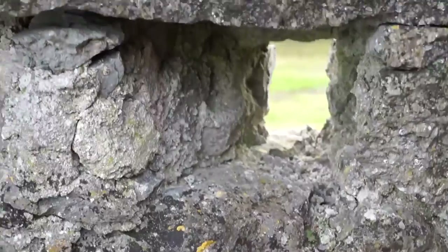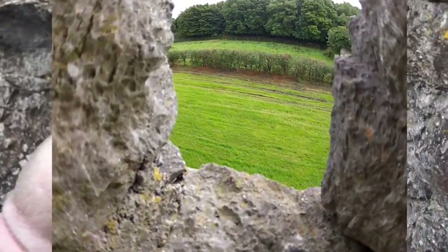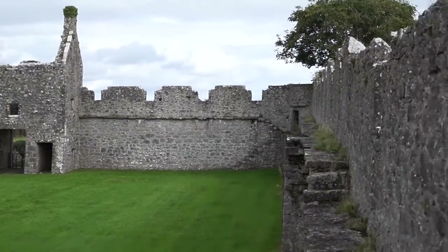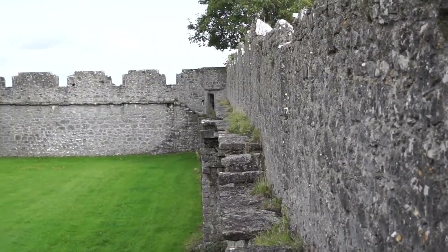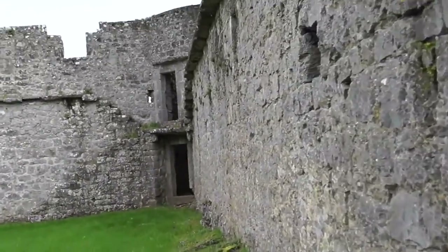Not that anybody would come up that close to the wall anyway, but these little arrow holes or musket holes give you every angle — you're not going to get near this place without someone pointing something at you. Let's have a walk along to the tower on the far corner. We'll take a little wander over to this corner turret.